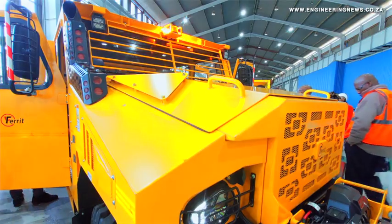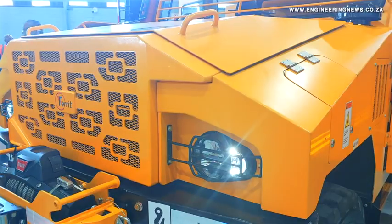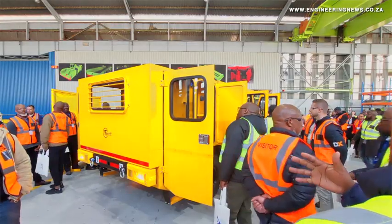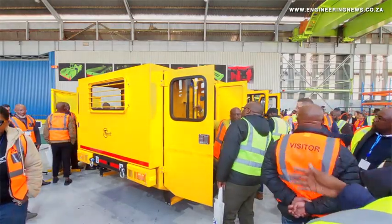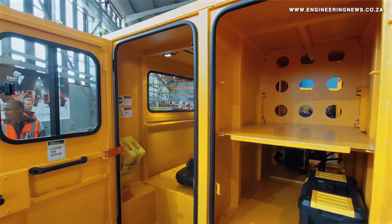We still have to give it an African name, and we are going to give it that name. The DVU is a utility vehicle. In Southern Africa, we don't have a robust, specialized piece of equipment that moves people and material, and that is solely designed from scratch for that purpose.